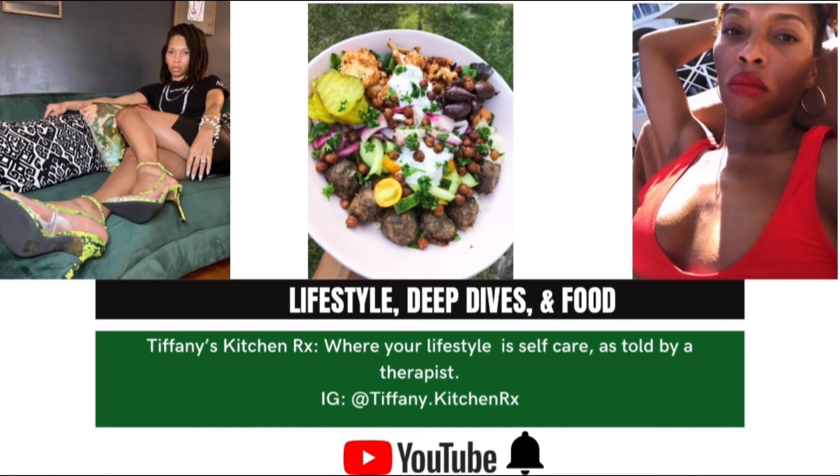Girl, what are you waiting on? Follow me on Instagram, like, comment, subscribe, and click that bell notification.